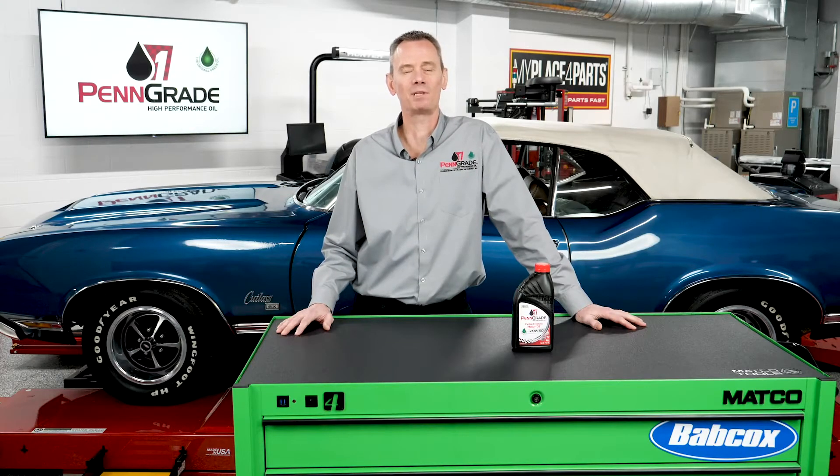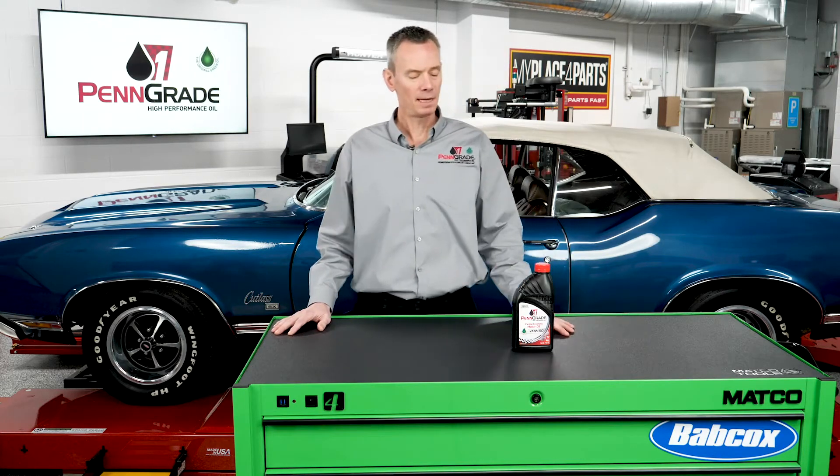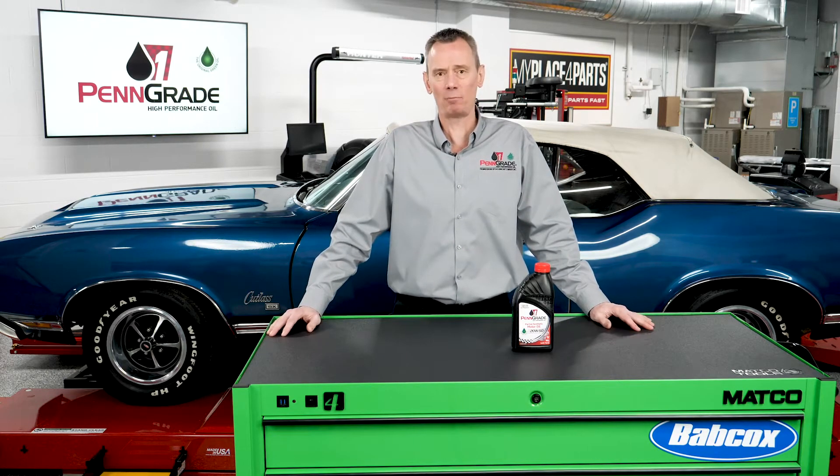Hello fellow gearheads. My name is Ken Tiger from Penn Grade 1 High Performance Oil, and I'd like to take a few minutes to talk about aftermarket additives and how detrimental they can be to the performance of any given lubricant.